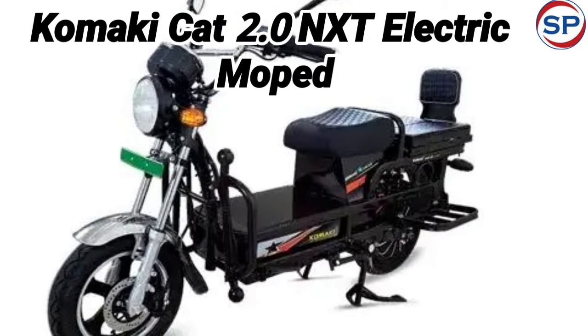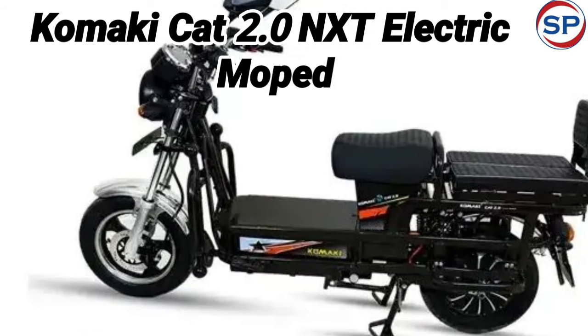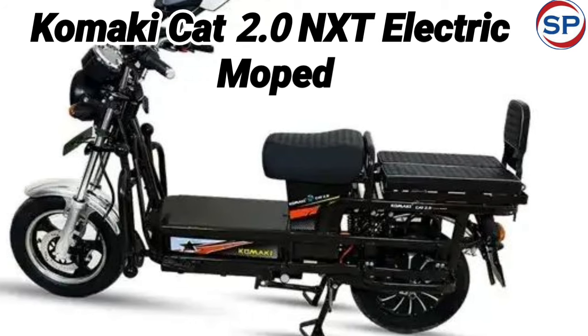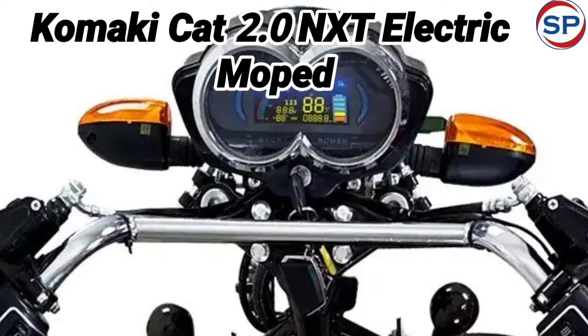For the purpose of commercial use, Koonki has launched the new CAT 2.0 NXT electric moped in the Indian market. This electric moped provides a range of 140 km on a single charge, while its price is Rs. 99,500.